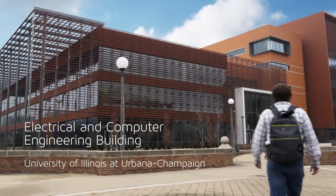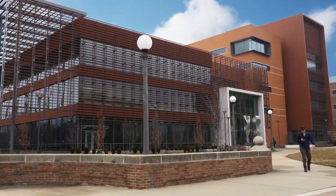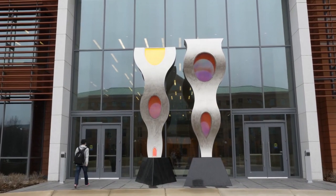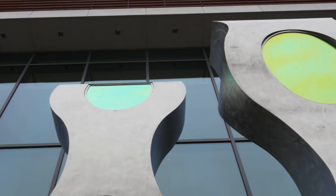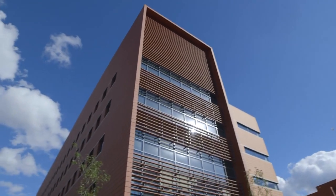The ECE building is a home for the Department of Electrical and Computer Engineering, located on the north side of the University of Illinois' Engineering Campus. It's designed to be the largest net-zero building of its kind in the world. The building opened in 2014.